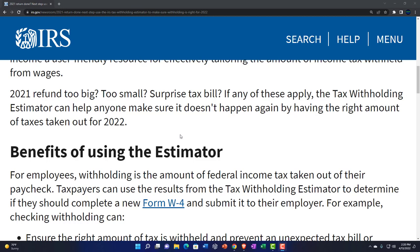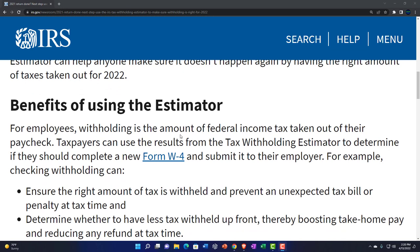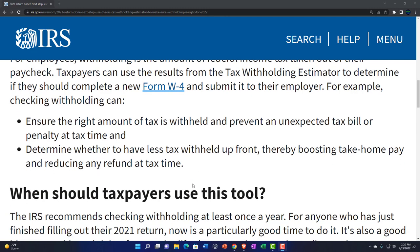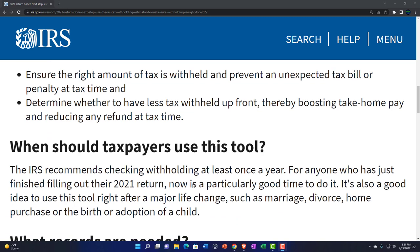Even if your prior year was fine, if you had substantial differences from the prior year to the current year — or even if you didn't, with the tax code changing — you might want to do the withholding estimator again for 2022 to project based on what you expect to happen in the current year. For employees, withholding is the amount of federal income tax taken out of their paycheck. Taxpayers can use the estimator results to determine if they should complete a new Form W-4 and submit it to their employer, ensuring the right amount withheld and boosting take-home pay.